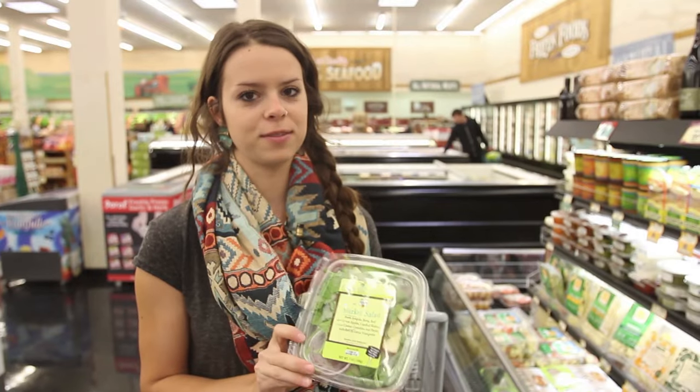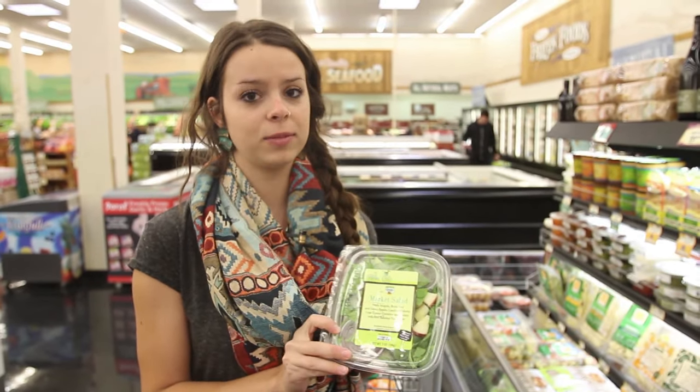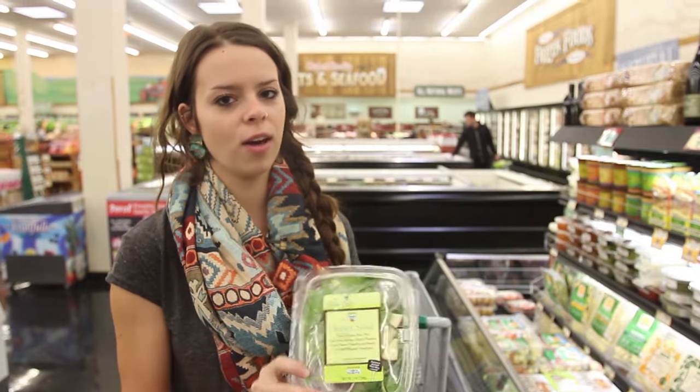Also with lunch, I like to have some vegetables. So I got a salad to make with my sandwich to make sure I get all the vegetables for my day.